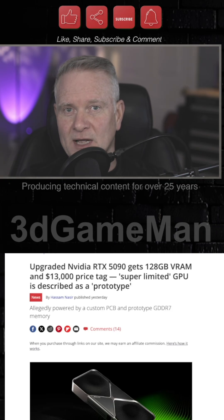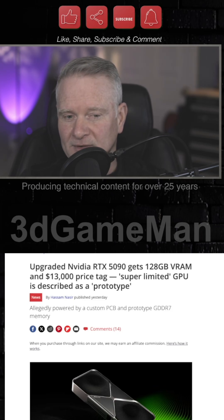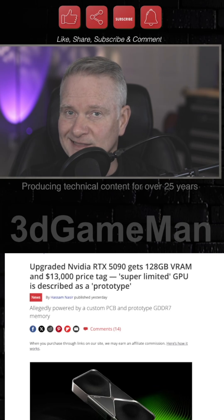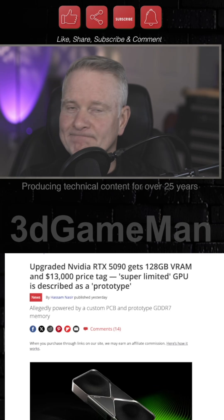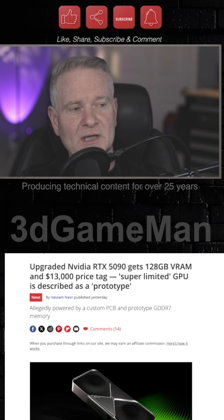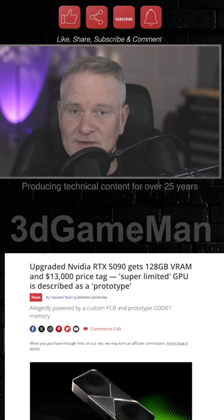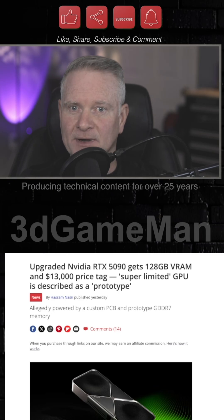Do you remember not too long ago when the RTX 1970, the plain Jane version of it, first came out and scalpers were trying to sell them for $15,000 on eBay? Yep. Well, you can get one now for $13,000, and this one is not plain Jane — it has 128 gigabytes of VRAM.